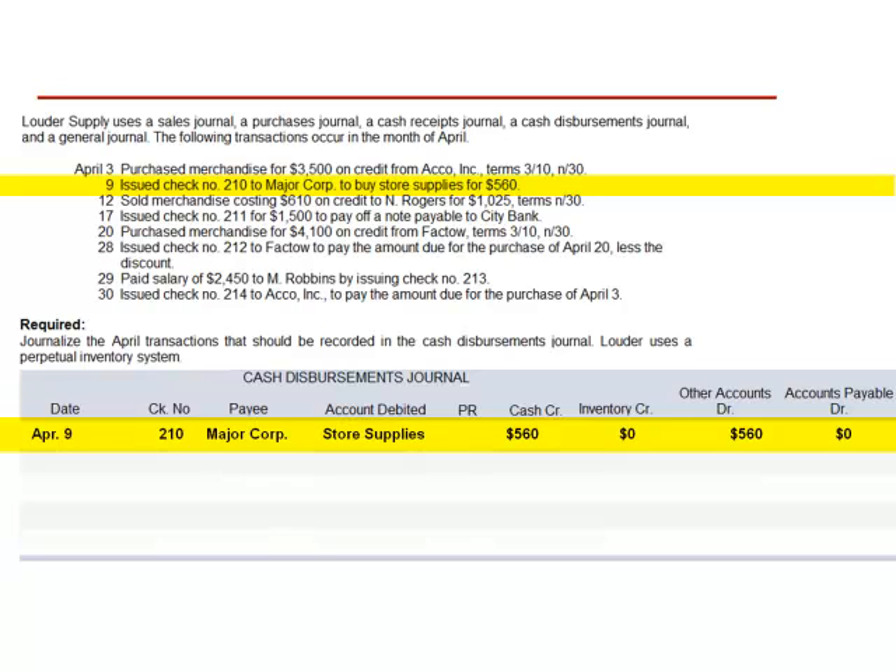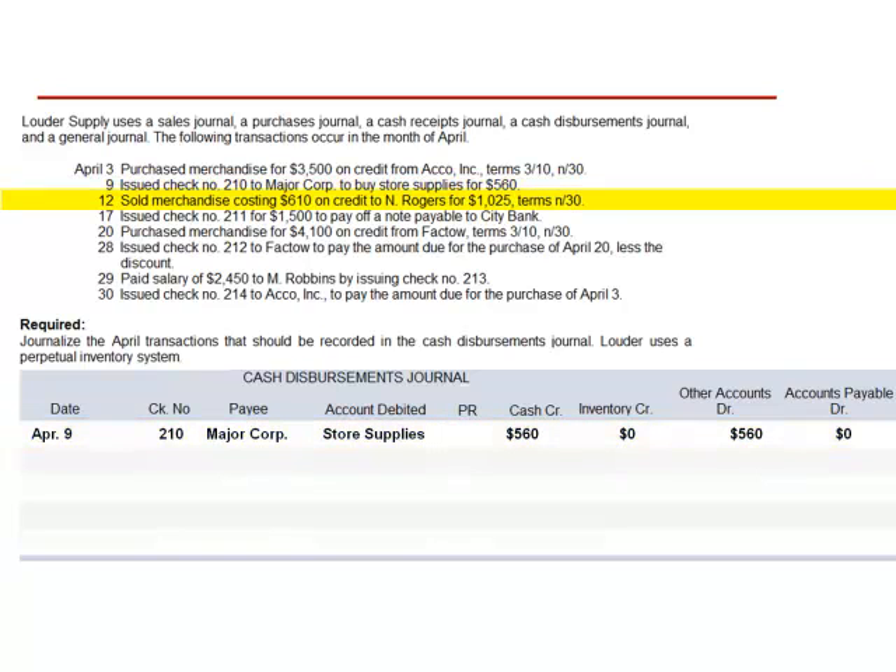Accounts payable is unaffected. April 12th: sold merchandise costing $610 on credit to N. Rogers for $1,025, terms Net 30. This is a non-cash transaction and is excluded from the cash disbursements journal.